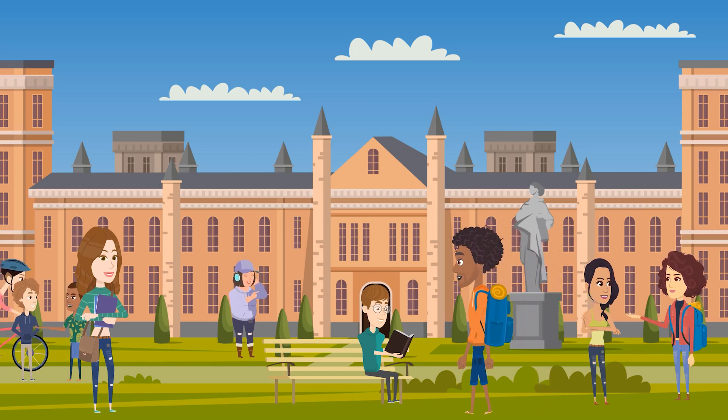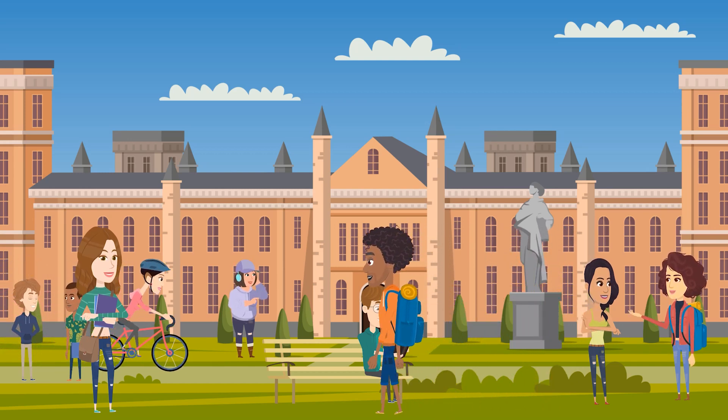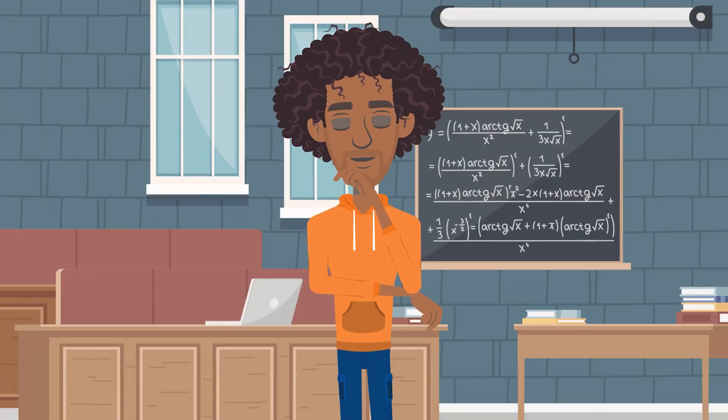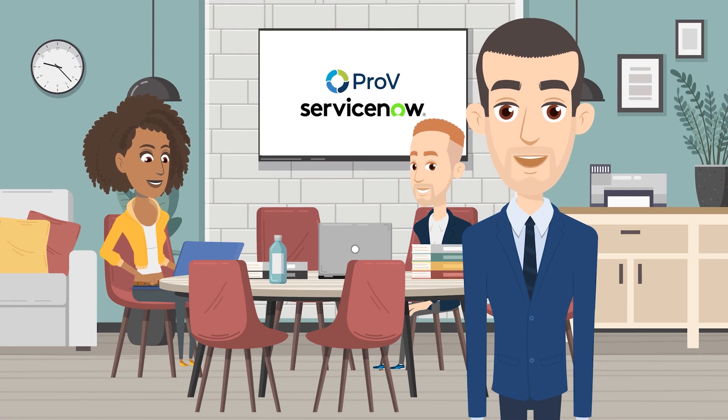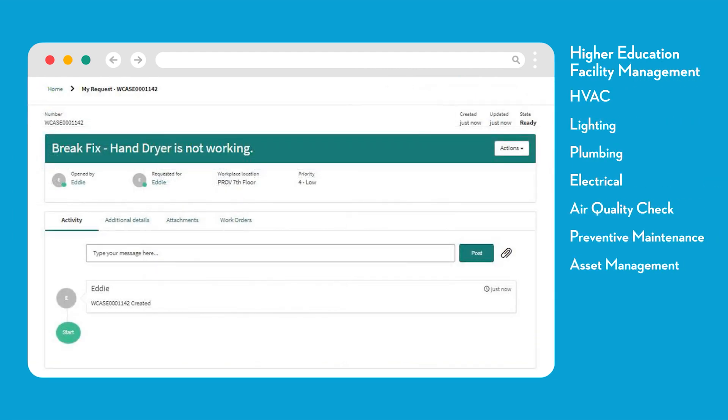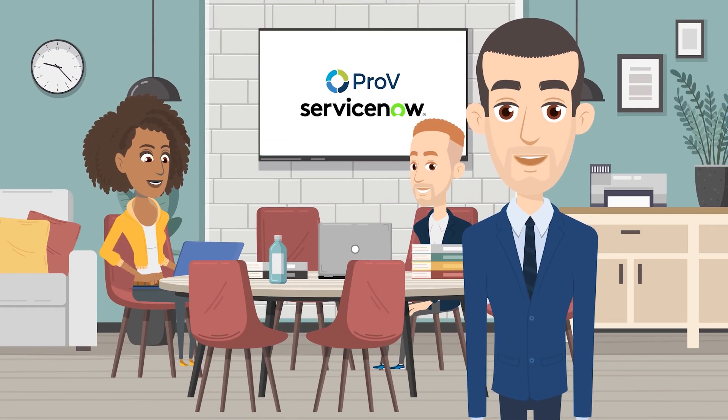Welcome to a bustling university campus, where students and faculty members come together to learn, grow, and innovate. But have you ever wondered how we keep everything running smoothly? One of the key factors is the Pro-B Facilities Management application powered by ServiceNow. Our application, designed exclusively for higher education institutions, is the key to efficient and effective campus management. Here are just a few of the features that make it indispensable.